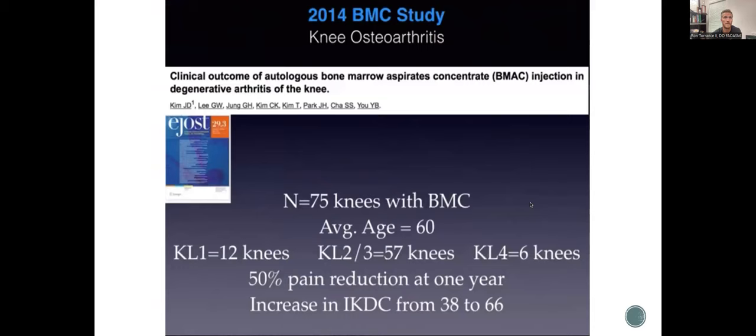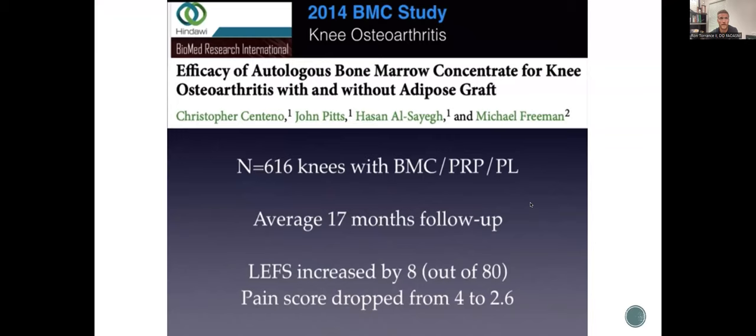A 2014 study looking at bone marrow concentrate in 75 knees, average age 60, mostly KL grade two and three, showed 50% pain reduction at one year and functional score increase from 38 to 66. A study by Dr. Centeno and Dr. Pitts on bone marrow concentrate for knee arthritis with average 17-month follow-up showed functional score increased by eight and pain dropped from four to 2.6. This was BMC combined with PRP plus platelet lysate — which is how Regenexx does most of their knees.